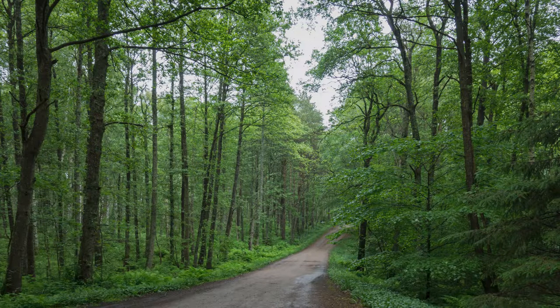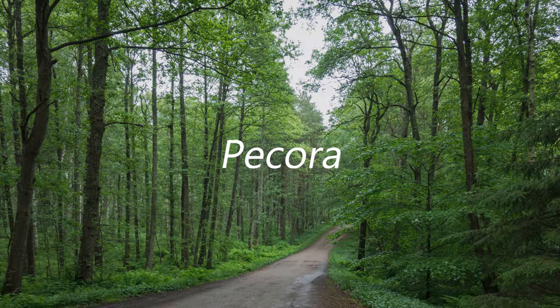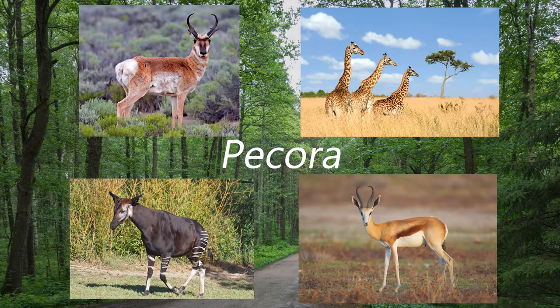The red deer was first scientifically ranked in 1758 by Carl Linnaeus, who is already making his third appearance on this channel despite it only being my sixth video. The species would later be placed in the infra-order Pecora, alongside pronghorns, giraffes, okapi, antelope and many others.